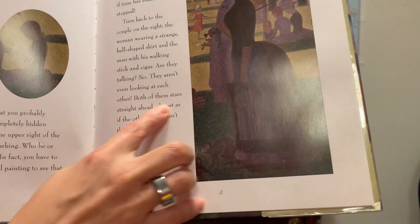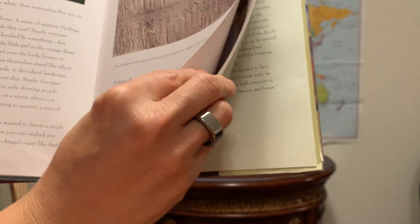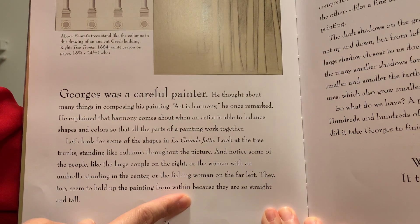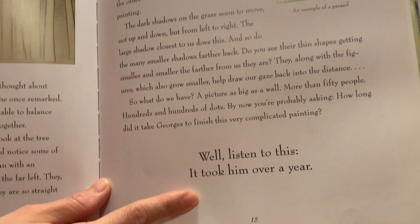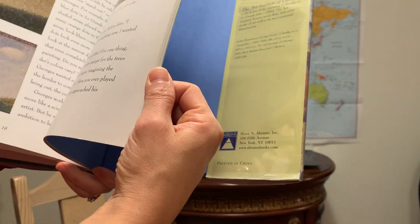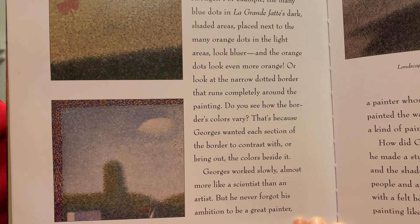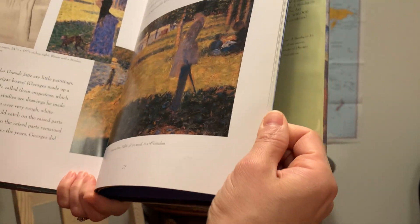So it's pointing things out. Both of them stare straight ahead, almost as if the other person isn't there. Georges was a careful painter — guess how long it took him to paint? It took him over a year. And then it explains things like what is a parasol — there it is, that's what it is. Zooming in, showing Seurat's pointillism. Even if I printed this out at home, I couldn't get the detail like this. And there are some other works that use pointillism.